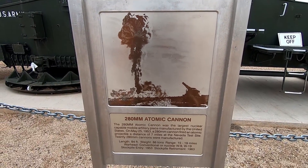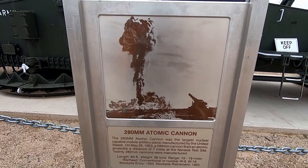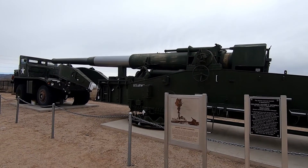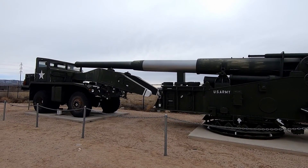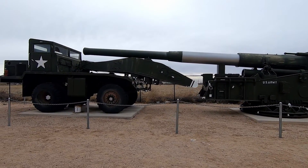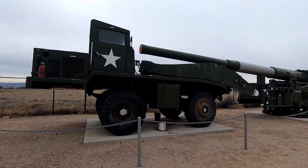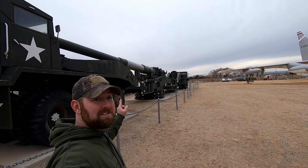Here is quite the treat — the 280-millimeter Atomic Cannon used by the Army. A lot of people recognize this from the associated video, and behind it we have the cannon itself. You've seen the video of this thing launching a nuclear weapon seven miles at the Nevada test site, and here it is. It's a nuclear cannon — back in the day when everything was trying to be nuclear at some point. I've always seen the video on this and it is so cool.